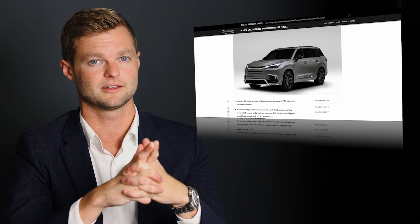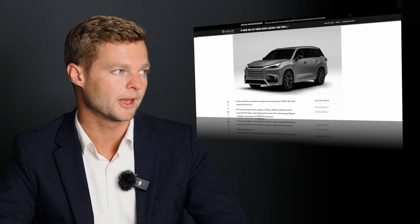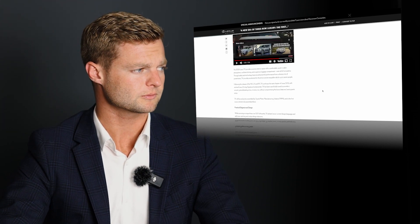The TX comes standard with a panel roof, but a little birdie told me that the first wave may not have that — I think there's going to be a parts delay, so the first wave might arrive without the panel roof.